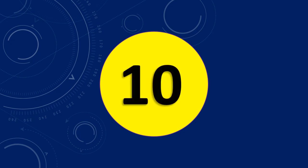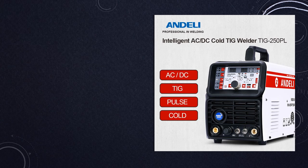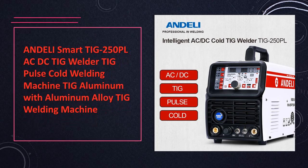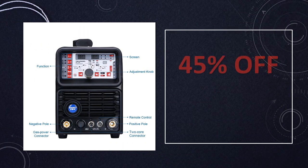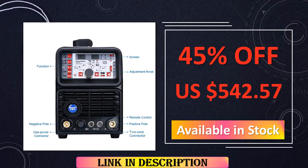At number 10: the Andeli TIG 250 PL AC-DC Welder. The Andeli TIG 250 PL AC-DC Welder stands out as a top-notch welding machine designed for TIG and pulse cold applications, with a particular focus on aluminum and its alloys. Beyond its powerful welding capabilities, this machine incorporates intelligent features, providing a seamless and precise welding experience for both professionals and enthusiasts.